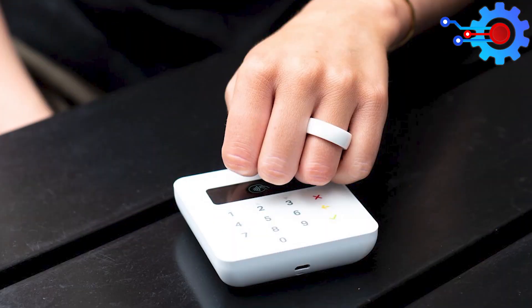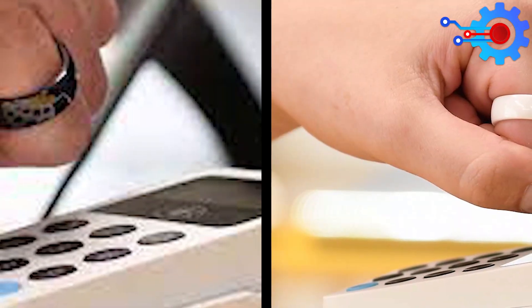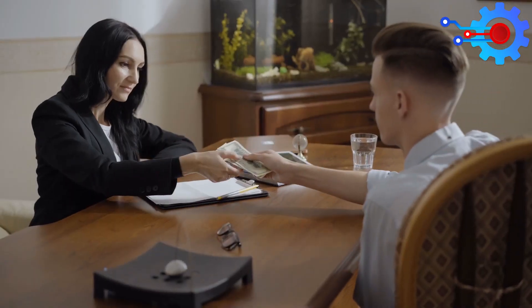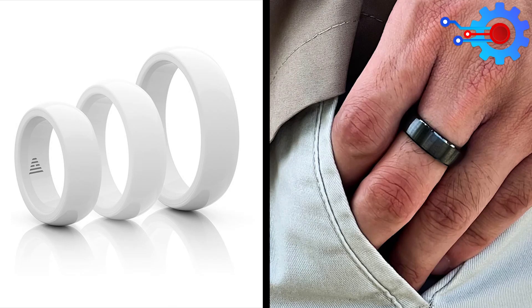From the same innovators who brought you the groundbreaking NFC Ring in 2013, comes NFC RingPay — the first smart ring featuring payment technology. McLear partners with major names in the banking and technology sectors like Visa, Gimalto, Infineon, and others to bring us this groundbreaking NFC Ring.